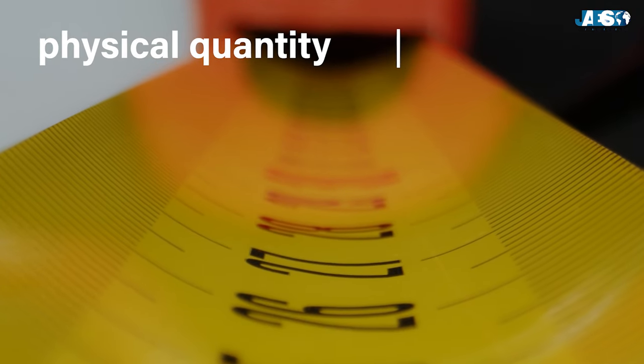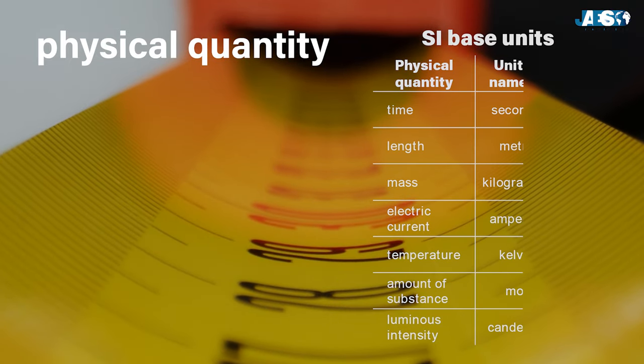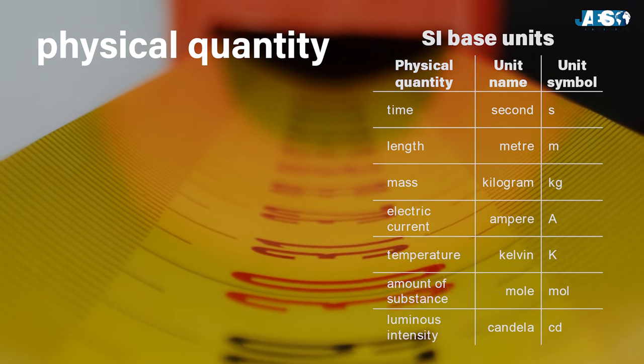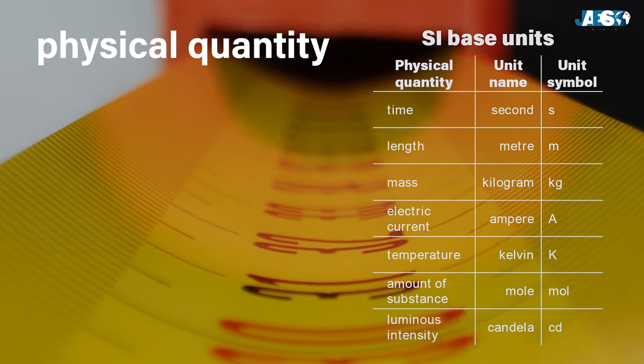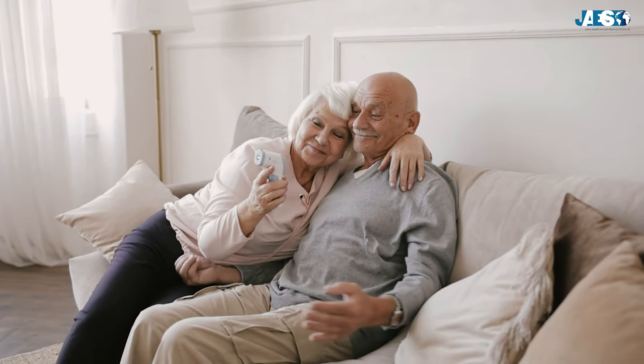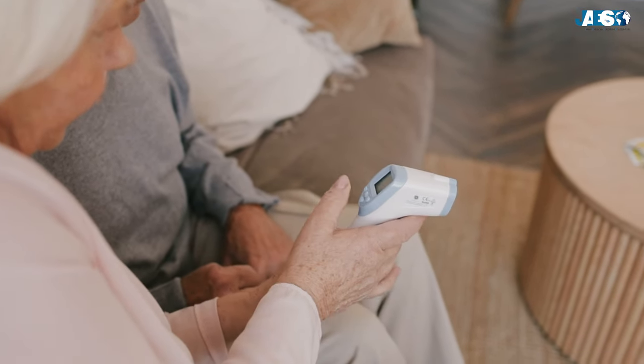Physical quantities are all the properties of a phenomenon, and so can be expressed quantitatively by a number. Sensors and transducers, after detecting the values of a physical quantity, transform its variations into electrical signals.